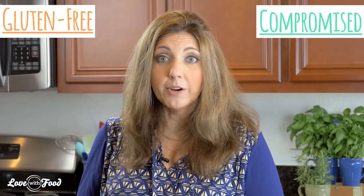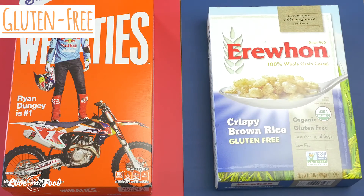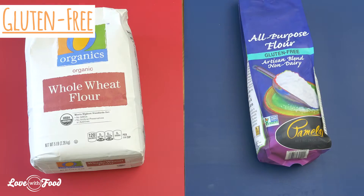The next step is to decide if your kitchen is going to be gluten free or shared, what's called a compromised kitchen. If you're going totally gluten free, you're going to go through your cabinets and cupboards and pull out any items that contain gluten. Then you're going to dispose of those and replace those old products with some fabulous new gluten free finds.